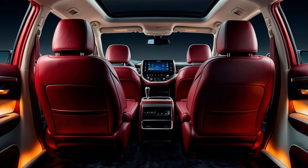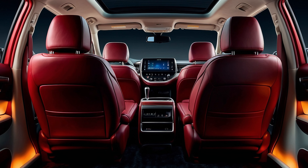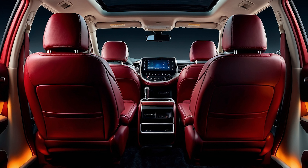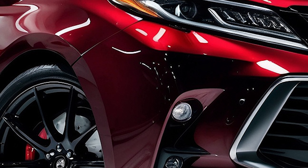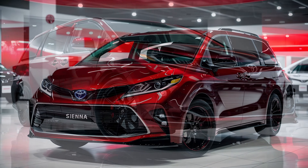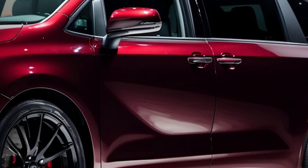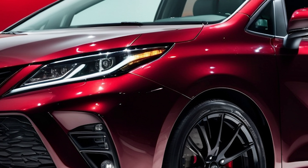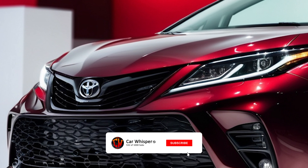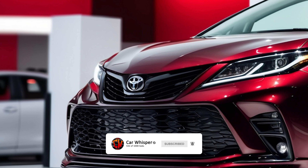And that wraps it up, folks. The 2025 Toyota Sienna is an outstanding combination of style, technology, and performance. What do you think of this fantastic minivan? Share your thoughts in the comments below. If you enjoyed this video, don't forget to subscribe, like, and share. Thanks for watching, and we'll see you in the next one.